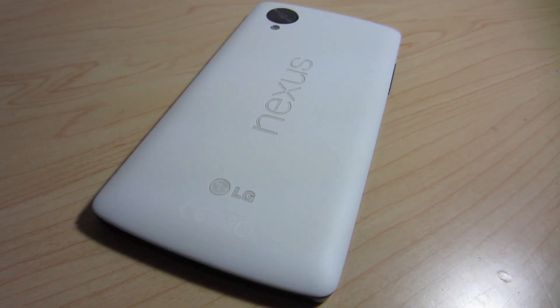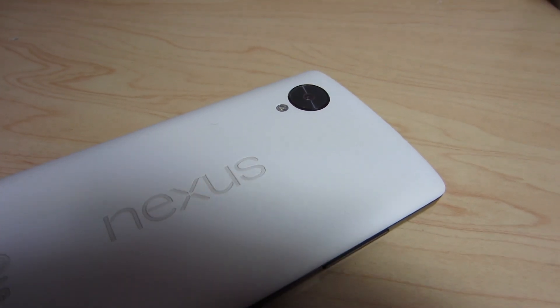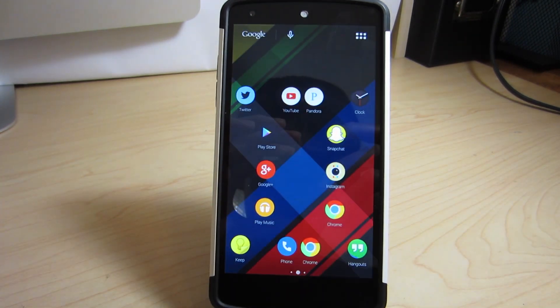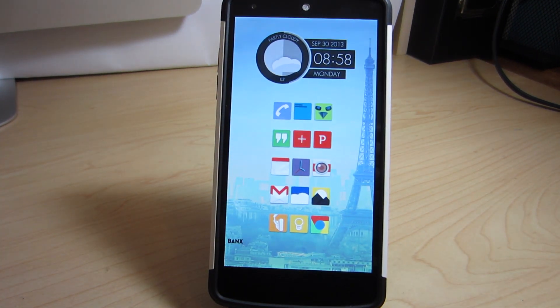Android is an open source OS that allows us to customize it to our liking and set up the home screen in a million different ways. One of the best ways to do this is to use different icon packs and apply them to the custom launchers that we use. Today I will be showing you guys our top five best icon packs for the month of February 2014. This is Daniel from Haktoumen signing in and let's get started with today's video.